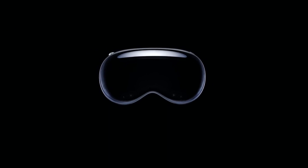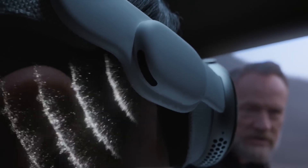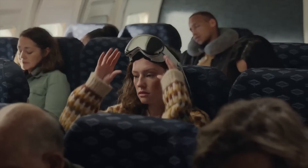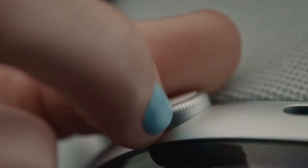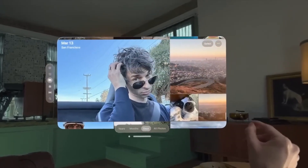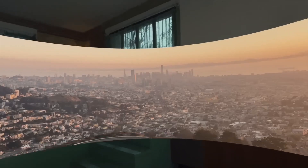So there you have it, the Apple Vision Pro headset. While it offers a range of exciting features such as a sleek design, high-resolution display, advanced eye tracking, and immersive spatial audio, it falls short in terms of VR capabilities and software limitations. With a premium price tag and a focus on augmented reality, the Vision Pro may not be the ideal choice for those seeking a comprehensive VR experience or extensive third-party app support. However, for those looking to explore the cutting-edge world of mixed reality and embrace Apple's unique features, the Vision Pro could be a compelling option.